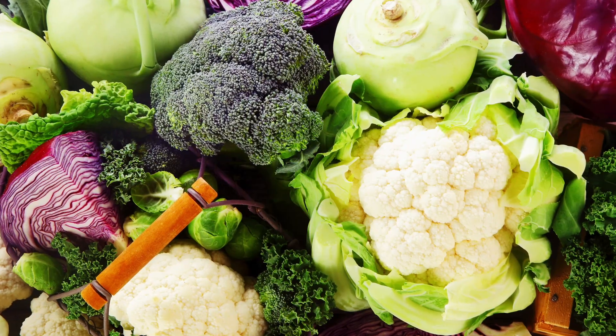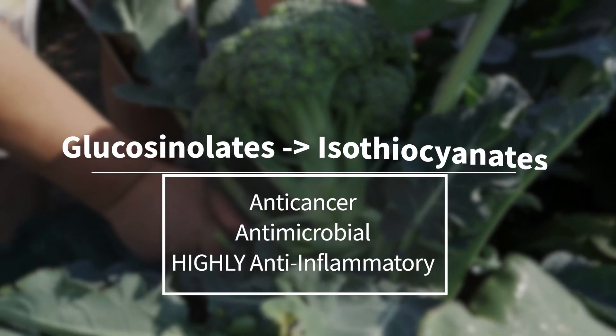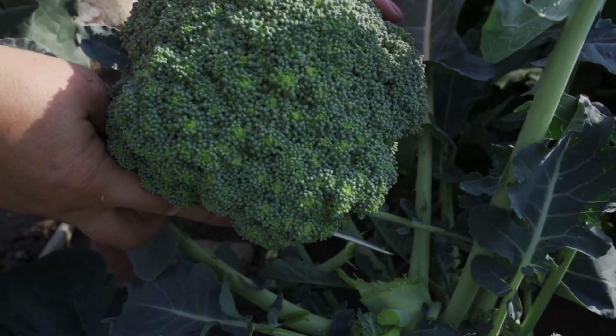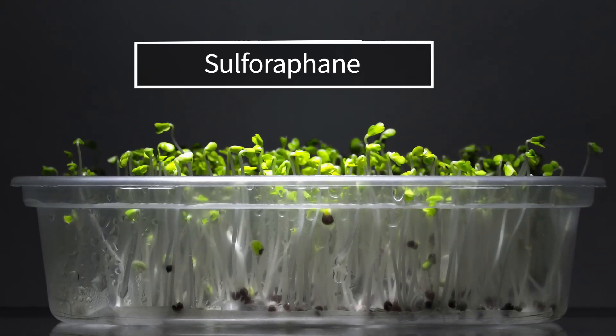Another group of phytochemicals that has received much attention is glucosinolates, present in cruciferous vegetables such as broccoli, cabbage, and kale. Glucosinolates are metabolized to isothiocyanates, which have anti-cancer and antimicrobial properties and are also highly anti-inflammatory. Studies have shown that consumption of cruciferous vegetables can improve detoxification pathways, which is how they reduce inflammation. The most famous isothiocyanate from cruciferous vegetables is sulforaphane — check out the videos linked in the description below.